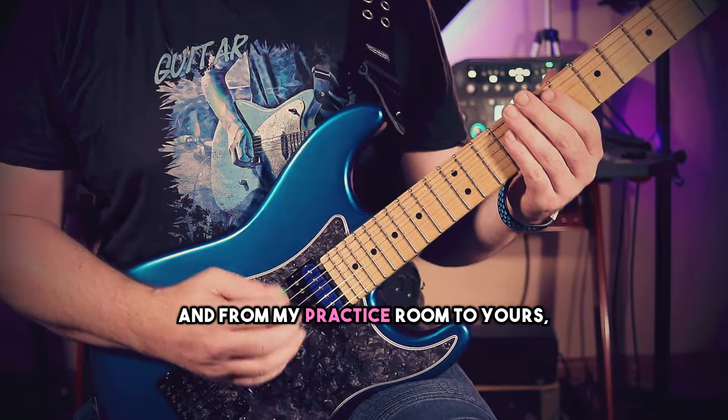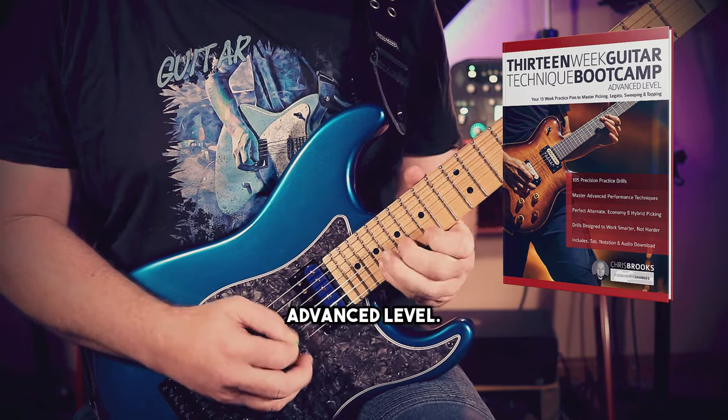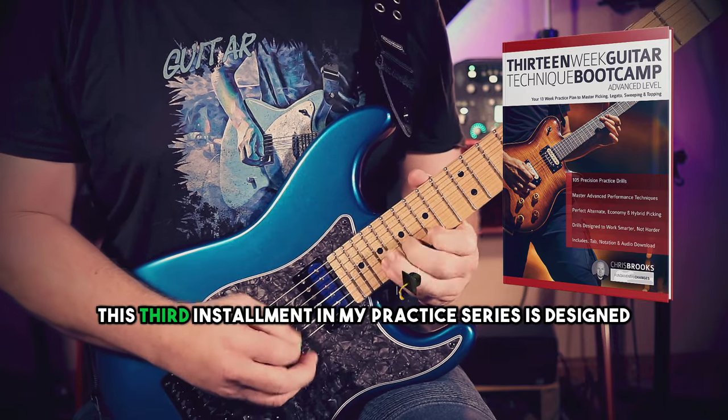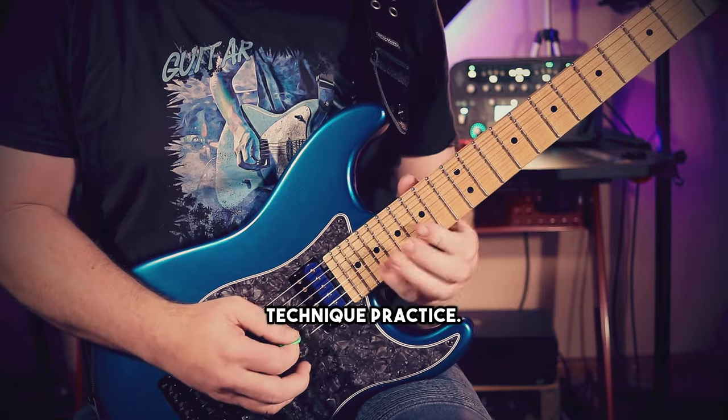I'm Chris Brooks, and from my practice room to yours comes the 13-Week Guitar Technique Boot Camp Advanced Level. This third installment of my practice series is designed to help you level up and streamline your advanced technique practice.